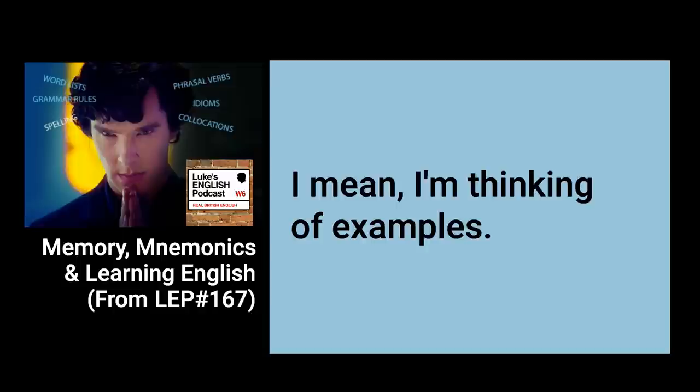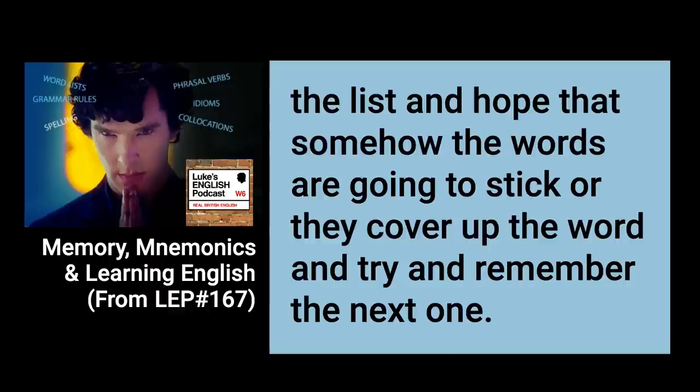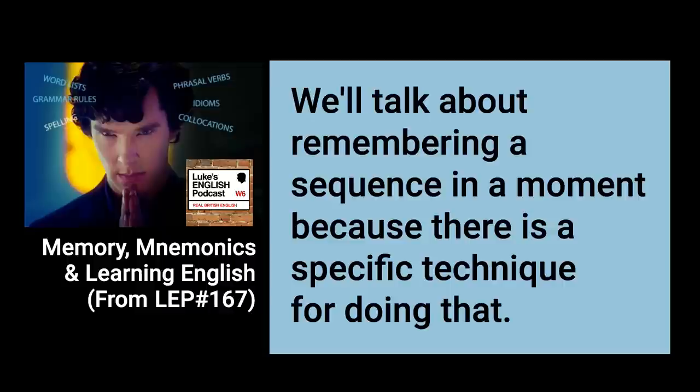This method is common sense really, but we often just don't apply these techniques to remembering things as much as we could. Instead, we often just try to cram information into our head without doing it in a meaningful way, and as a result we fail to remember things. I often see students trying to remember word lists — they just go through the list, read each item, and hope the words will stick. You'll definitely remember them more if you make those words relevant and meaningful to you in some way.